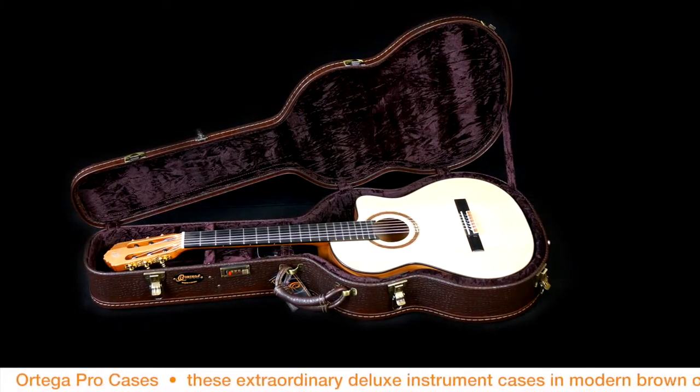Hey there, this is Jeremy from Ortega Guitars. Today I'd like to show you our line of Pro Cases. Ortega Guitars Pro Cases.